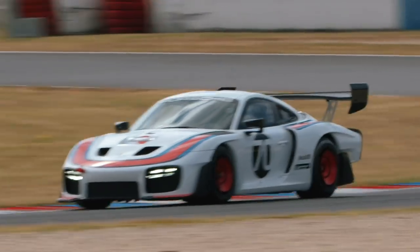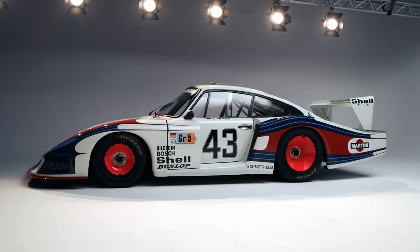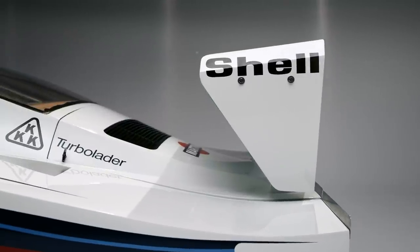Another common feature of both models is the rear wing. Of course, the technical progress becomes evident at first glance, but the wing can only be adjusted manually as in the old days.